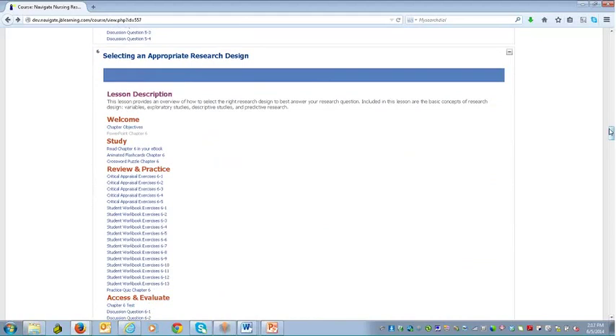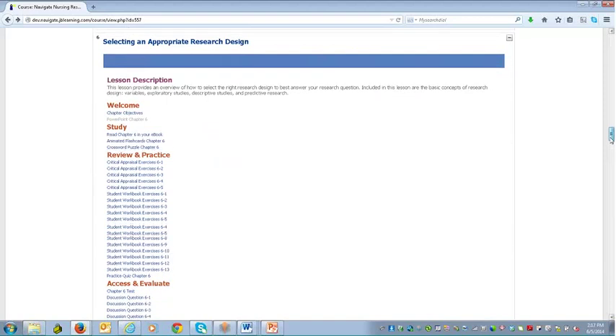I'm going to stop at Chapter 6, which is Selecting an Appropriate Research Design, to point out that this is a repeatable design. As a student moves into one chapter, they're going to see the same elements and the same type of activities. Once they understand how to use one chapter, they'll be able to use any chapter within this product — easy and familiar to them.